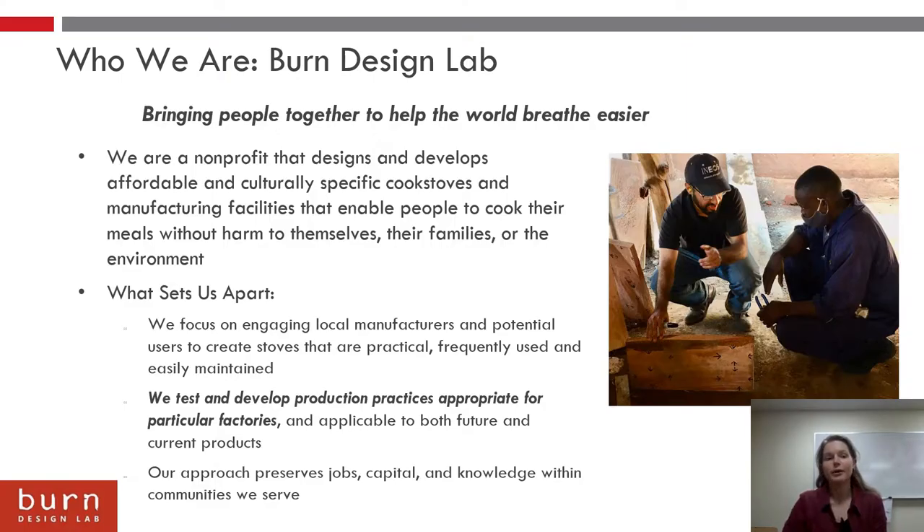A little bit about who we are. Burn Design Lab is located on Vashon Island, which is just outside of Seattle, Washington, and we focus on the design of cookstoves and their manufacturing processes to increase accessibility to clean cooking technologies in both low and middle income countries.